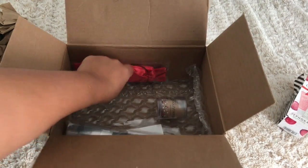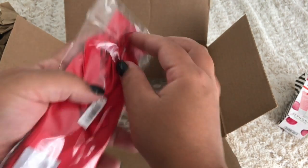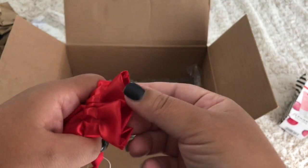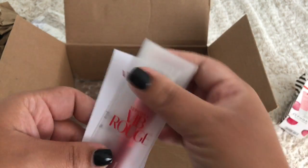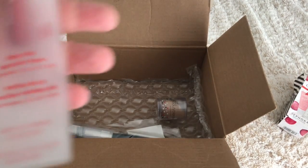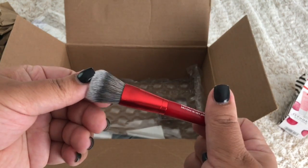I also grabbed the No More Pores Luminizing Primer from Dr. Brandt. I also did hit Rouge with this purchase — here's what you get when you hit Rouge: a little mini brush that comes in a little silk bag. It says 'enjoy this bestseller.' It's flat and super soft. So anxious to try that.